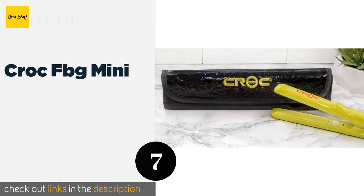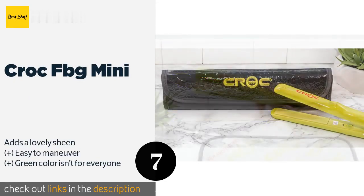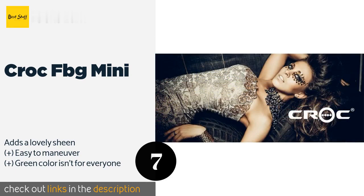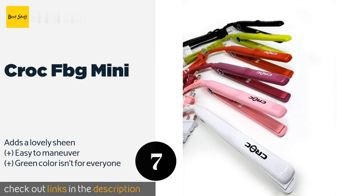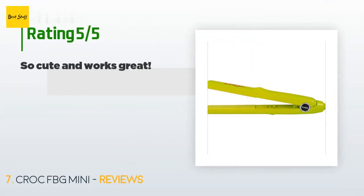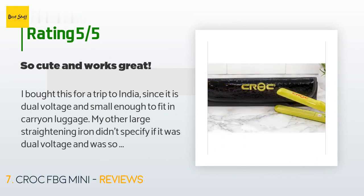The next product on our list is the Croc FBG Mini. The Croc FBG Mini makes the perfect beauty companion when you need on-the-go touch-ups. It heats up to a whopping 430 degrees Fahrenheit for users serious about taming frizz, and the thermal carrying case can double as a mat to prevent damage to countertops as you style. This product is available on Amazon for $37. There are 147 customer reviews with an average rating of 4.1 stars.